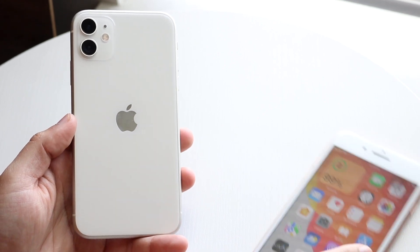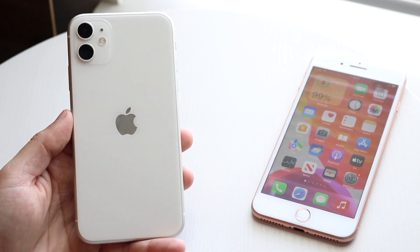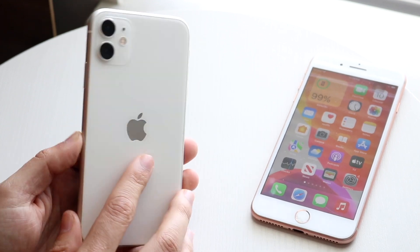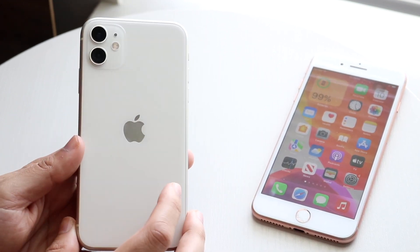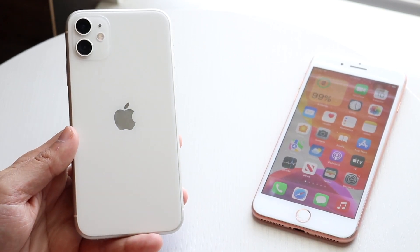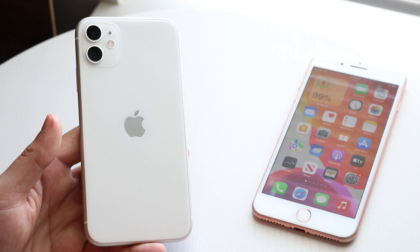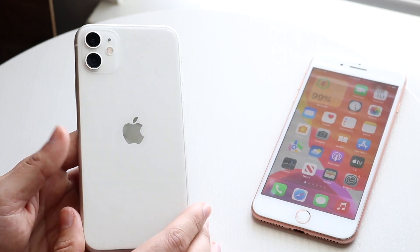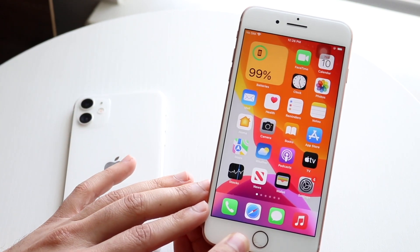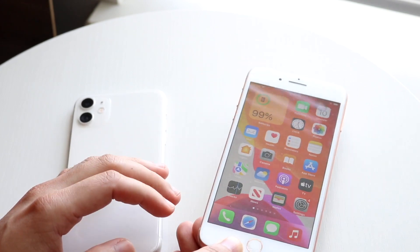To wrap up, the iPhone 11 is definitely the better iPhone — it beats the iPhone 8 Plus in every single area. But I'm still happy with the iPhone 8 Plus; it still holds up fairly well, gets the job done, and Apple is still supporting it. Even though the iPhone SE 3 is kind of a flop in many ways, it still makes the iPhone 8 Plus seem like a much newer phone. Although I recommend the iPhone 11 much more, I'm still pretty happy with the way the iPhone 8 Plus has been aging. That's how I'd sum up both these phones in 2022.